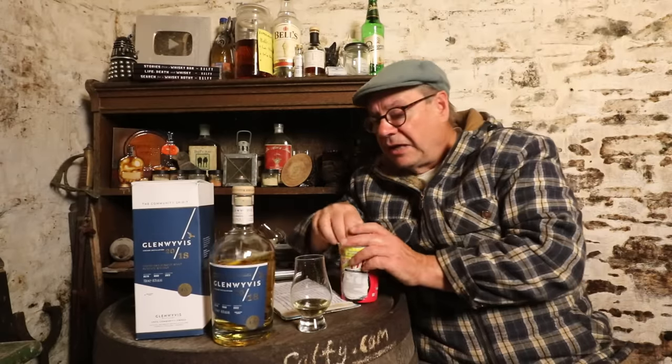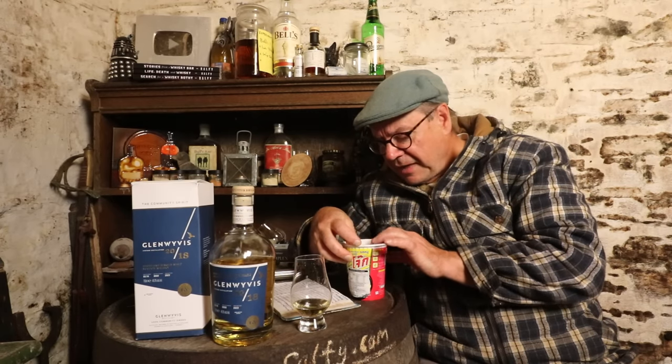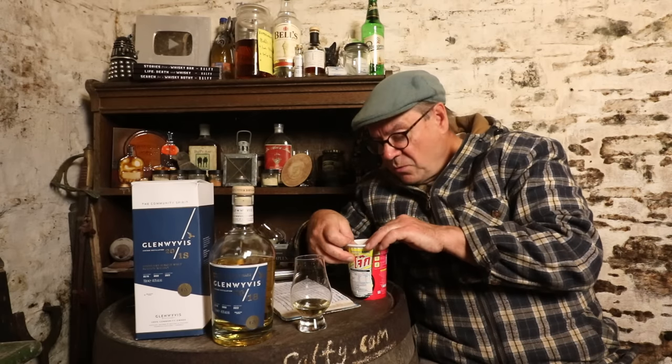This lets Glen Wyvis focus on their small batches to establish a distillery profile, a familiar profile, and a consistency of brand definition. But it also means we're going to get single casks from independent bottlers — and I tell you, they're going to be absolute belters. Very exciting. If you can still get a bottling, great. If not, don't worry — there'll be more along soon.